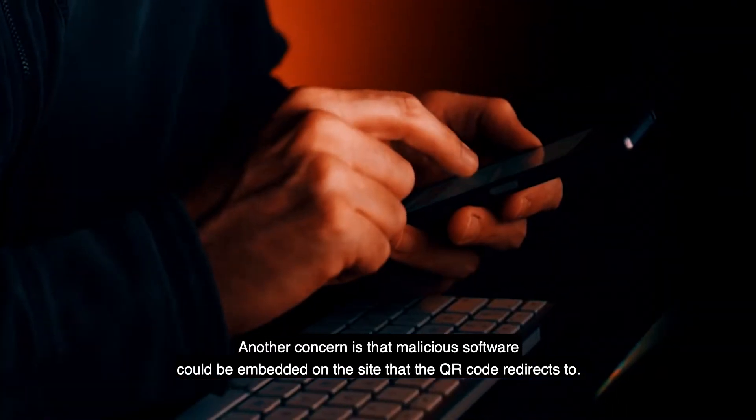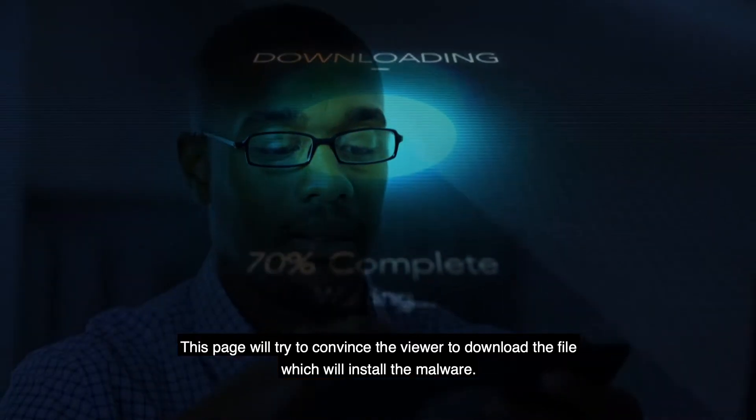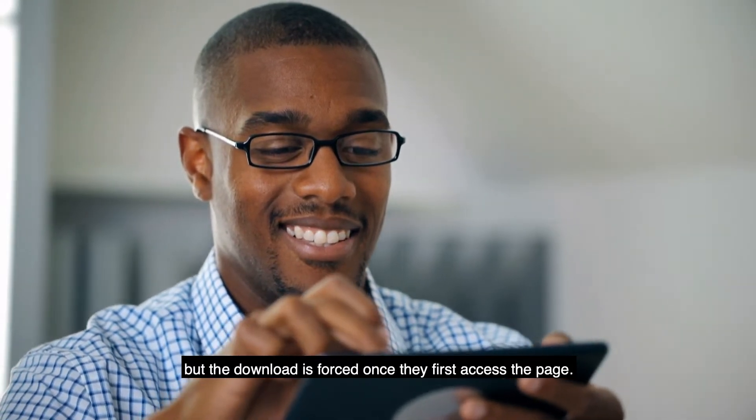Another cause for concern is that malicious software could be embedded on the site that the QR code redirects to. This page will try to convince the viewer to download the file, which will install the malware. In some instances, the victim doesn't even need to initiate the download, but the download is forced when they first access the page.